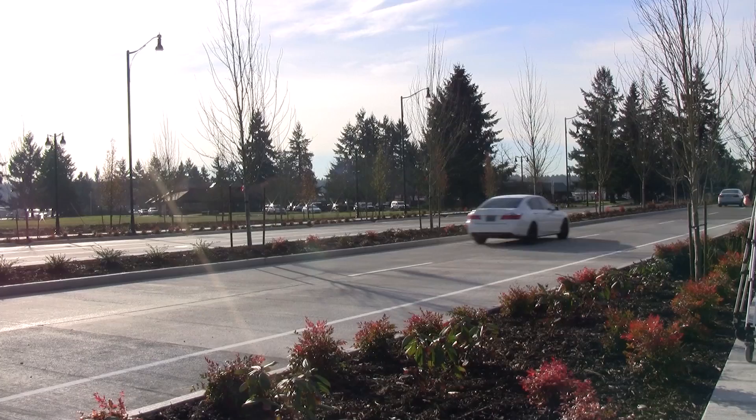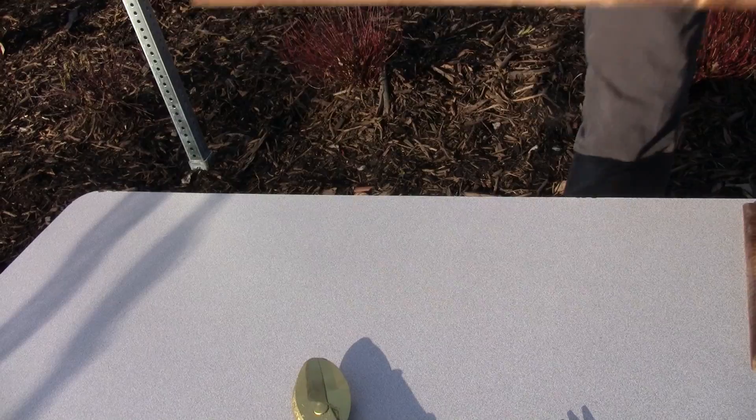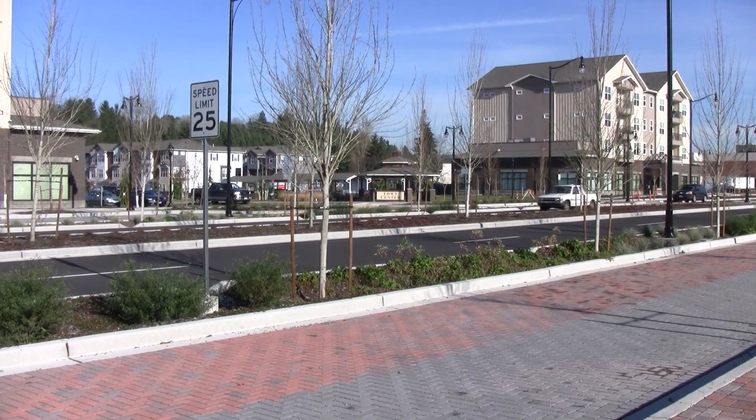Today marks the end of a four-year process. Here we are at Joint Base Lewis-McChord celebrating the ribbon-cutting for the opening of the Pendleton Multiway Boulevard. The Pendleton Multiway Boulevard project is the main street that interconnects all the different components of the Joint Base Lewis-McChord, from the old Lewis-McChord Air Force Base to the historic Fort Lewis Army Base.